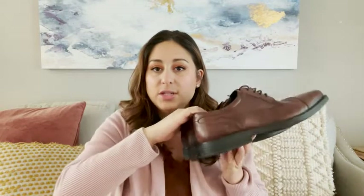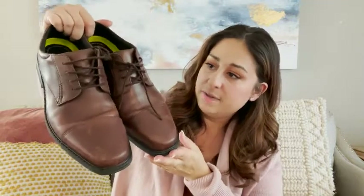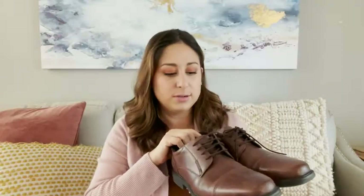These are a very classy, staple-looking shoe. My husband works in the financial industry, and believe it or not, there are certain colors and types of shoes they are recommended to wear. Shoes with laces are actually one of the things they've been told they should be wearing, so these look classy.